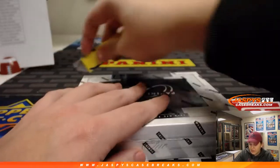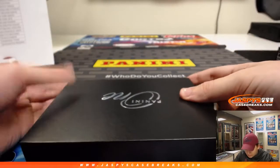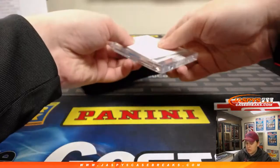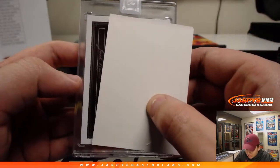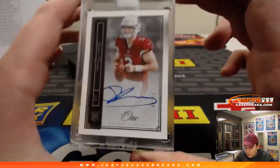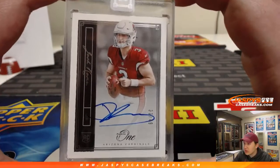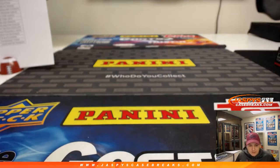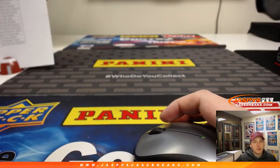Last one, good luck everybody. We will have one last case of One Football Tuesday for Joe — we should be getting that in tomorrow, so take a look on the website. Last one is Josh Rosen, 33 out of 49. Rick was hoping for Josh Rosen and gets his wish — on-card auto, Josh Rosen, 33 out of 49. Thanks everybody, congrats to all the winners. That was Jaspi's Panini One Football 10-box intercase break, Pick Your Team 16. Check out for more One Football Tuesday. Thanks everybody!